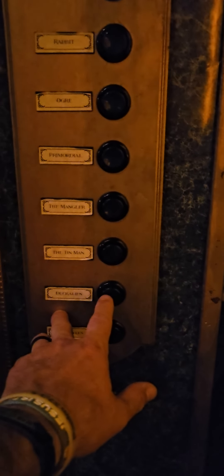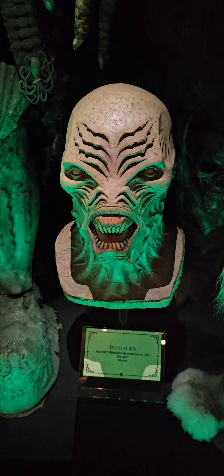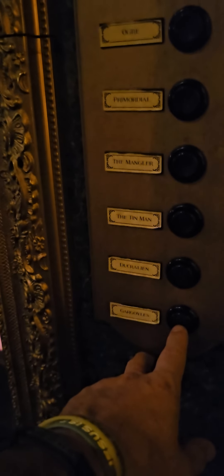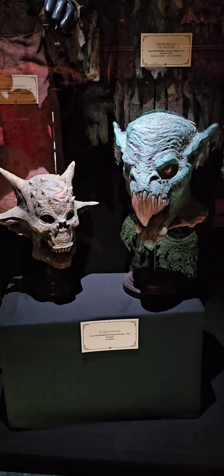This creature, called the Ducralian, was created for Netherworld to promote the 2001 show Planet X. The last one is Gargoyles — these creatures were some of the sculpts made for the 2010 haunt Gargoyle, and were added to many of the animatronic figures that year.